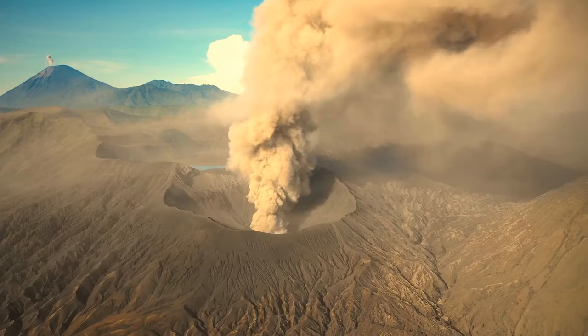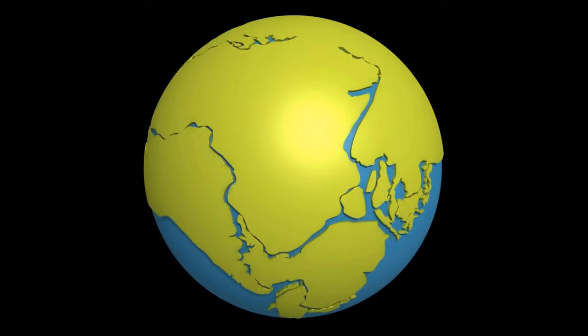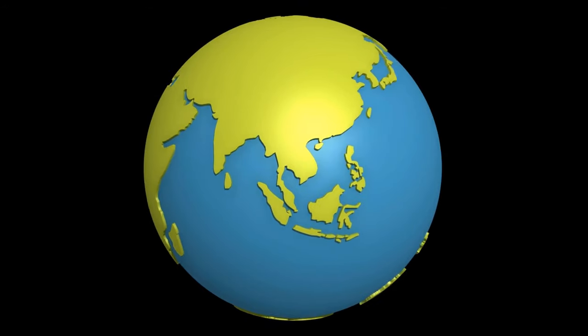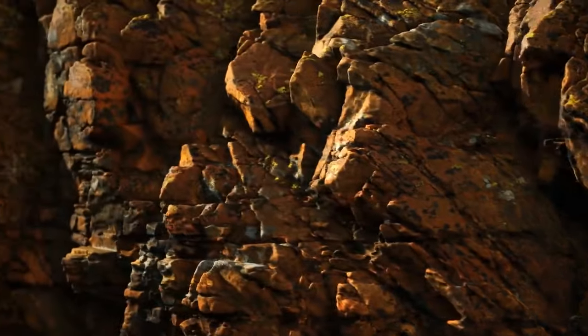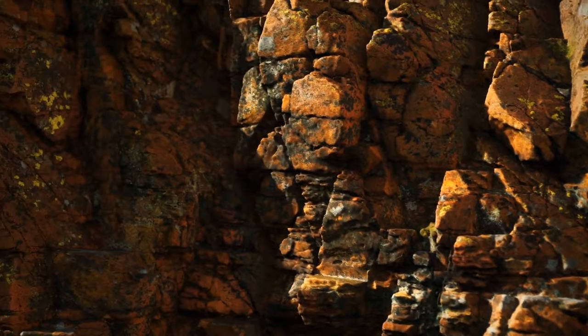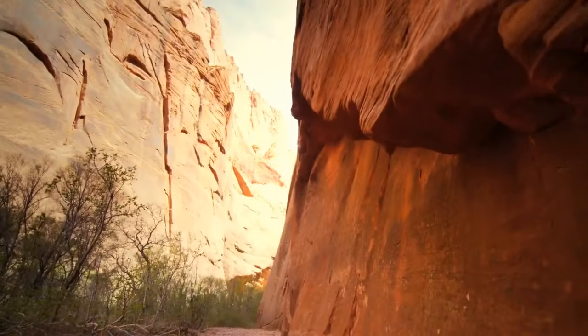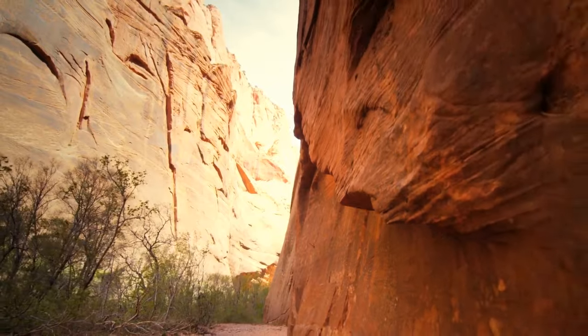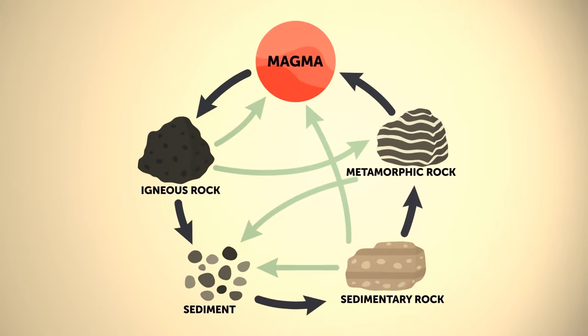Tectonic processes like volcanic activity, earthquakes, and mountain building shape the surface of our planet and bring rock to the Earth's surface. When the rock is on the surface, erosion shapes it and shaves bits off. Those small particles then get deposited. All the pressure coming from above compacts the particles into sedimentary rocks, like sandstone.